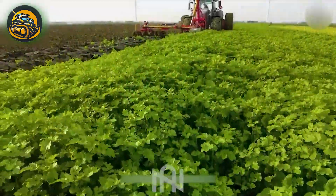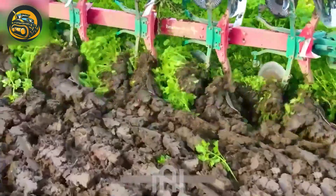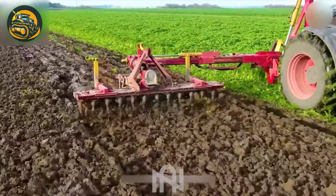Delving into soil cultivation with a plough sparks curiosity, revealing the fascinating world below where seeds find their groove and life blossoms.